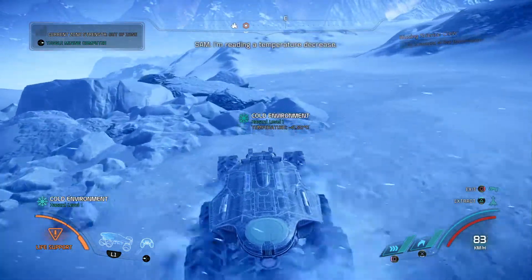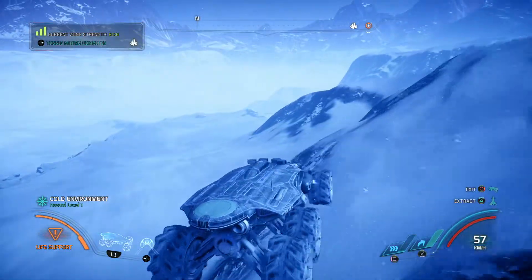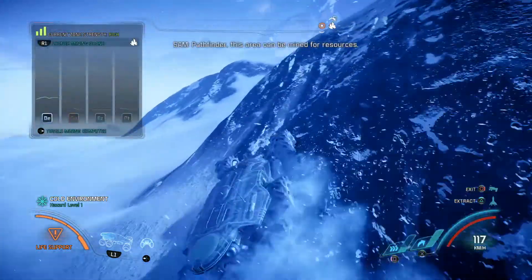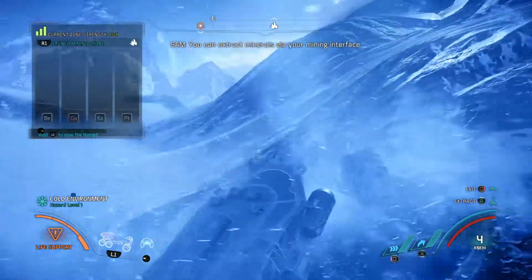I'm reading a temperature decrease. Pathfinder, this area can be mined for resources. You can extract minerals via your mining interface.